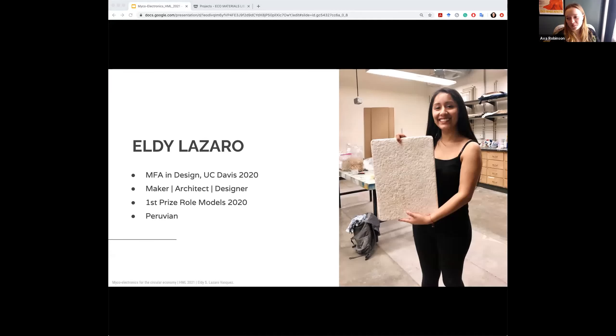Hi, I'm Eva and I work at Parsons Healthy Materials Lab. I'm joined today by LD Lazaro Vasmus, our Role Models 2020 winner, and she's going to tell us a little bit about the project that she won with.